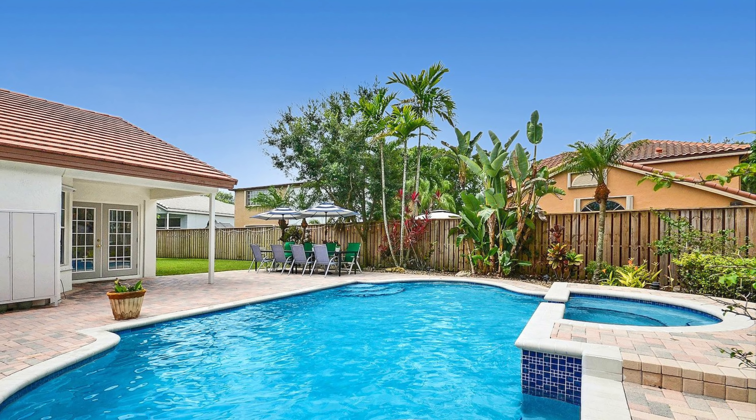It is a corner lot, has a pool, jacuzzi, fire pit, and an overhead gazebo here. The outside is phenomenal, but wait till you take a look at the inside — it is gorgeous.